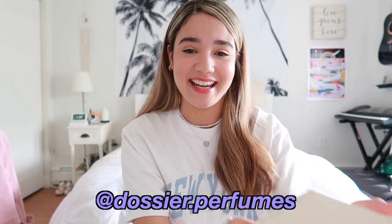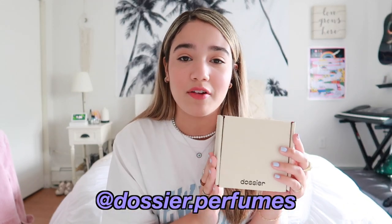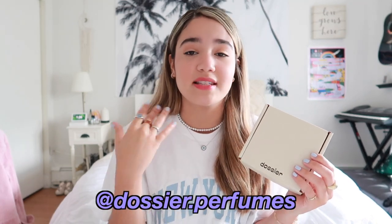Before we start the video, I wanted to show you something I'm super excited about. The brand Dossier sent me a package with one of their products. If you guys know me, I love perfume — I love scents, I just love smelling good. They reached out and wanted me to try their product and give my honest review. Their brand is all about making good, lasting quality perfumes at affordable prices, so you're not spending $200 on a luxury perfume.